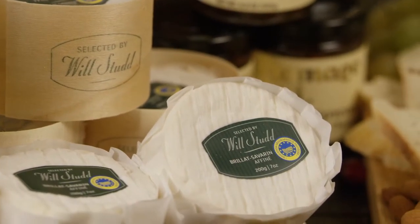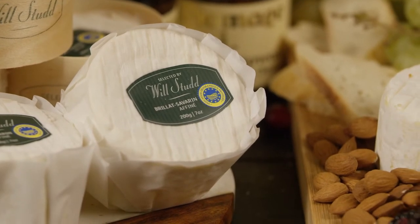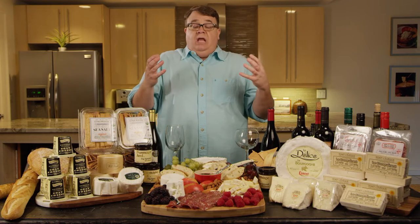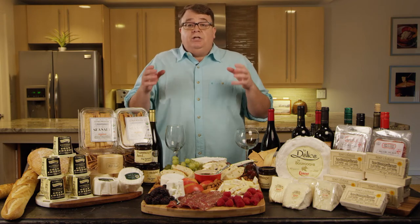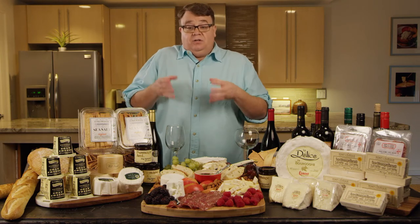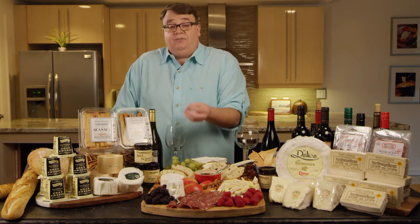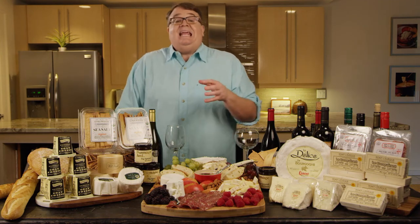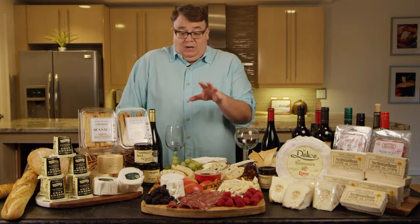Will Studd is a well-known cheese expert from Australia. He has spent his life traveling across the world, spending a lot of time mostly in the Mediterranean, picking out cheeses that he feels really represent a particular style. Will actually found this Brillat-Savarin and thinks it's a great representation. He has superb taste, so anytime you see Will Studd on a cheese, it means it's been picked because it is absolutely beautiful.